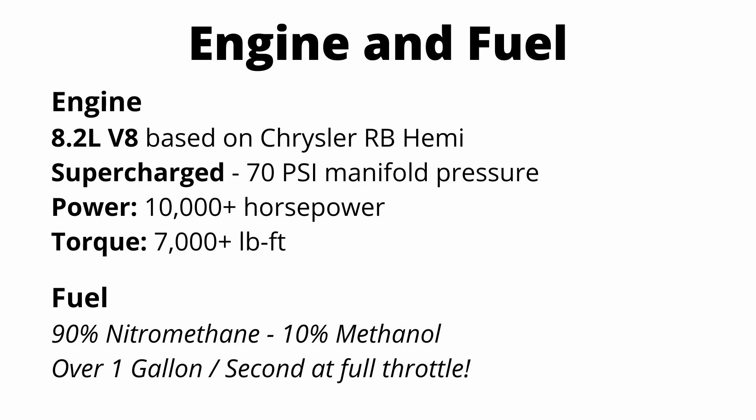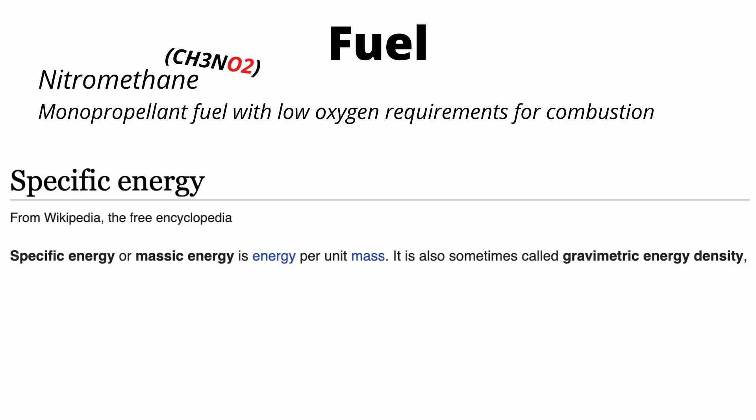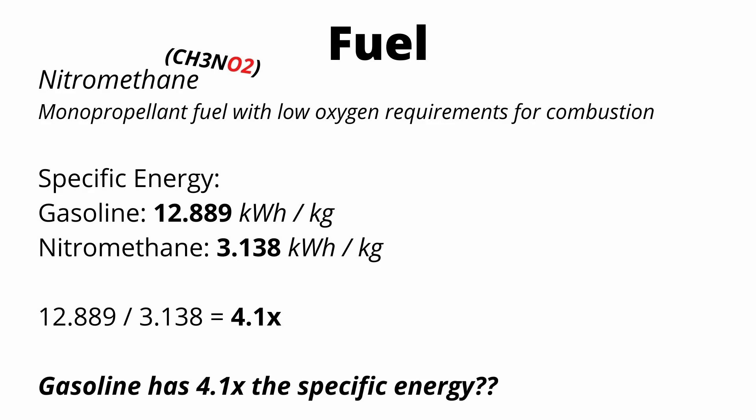Let's take a closer look at the fuel. Nitromethane is CH3NO2 — it's a monopropellant fuel, which means it has low oxygen requirements for combustion, making it really appealing for high powered cars. Comparing specific energy — how much energy you can store per unit mass — gasoline is 12.889 kilowatt hours per kilogram, while nitromethane is only 3.138 kilowatt hours per kilogram. So gasoline stores about 4.1 times as much energy per unit weight. But when you actually combust the fuel, it gets really interesting — gasoline is four times more energy dense at rest, but combustion changes the picture.